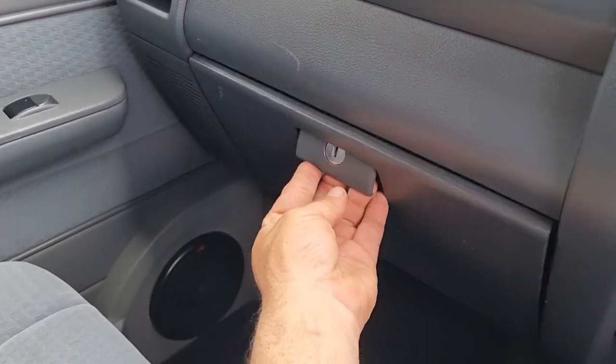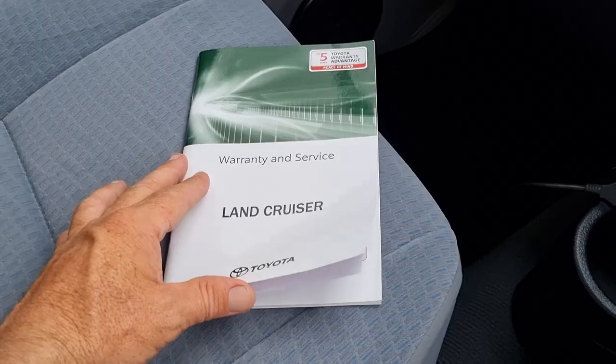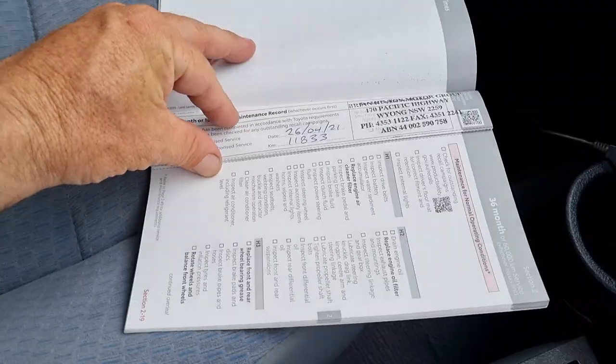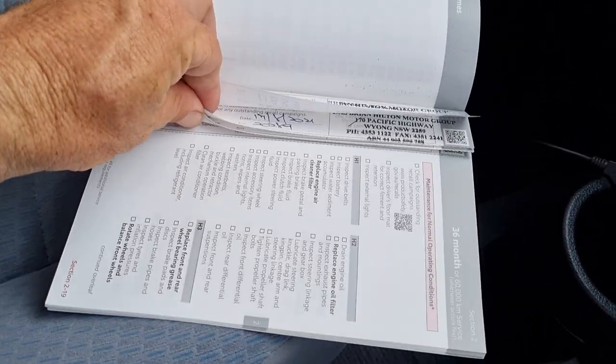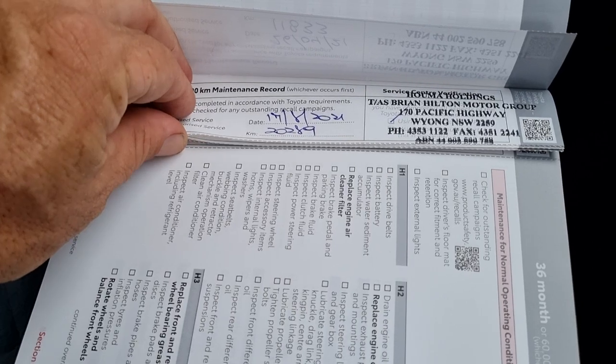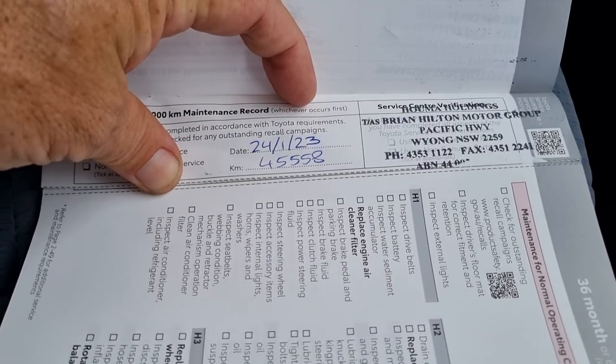Lockable glove box opened with your ignition key, containing your owner's manual and also the service booklet. Services are stamped at 11,000, 20,000, 30,000, 40,000, and also 45,000 kilometers.